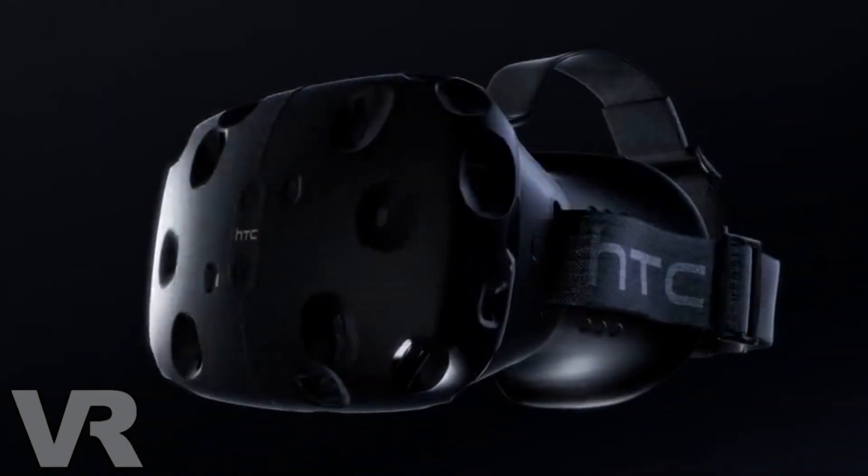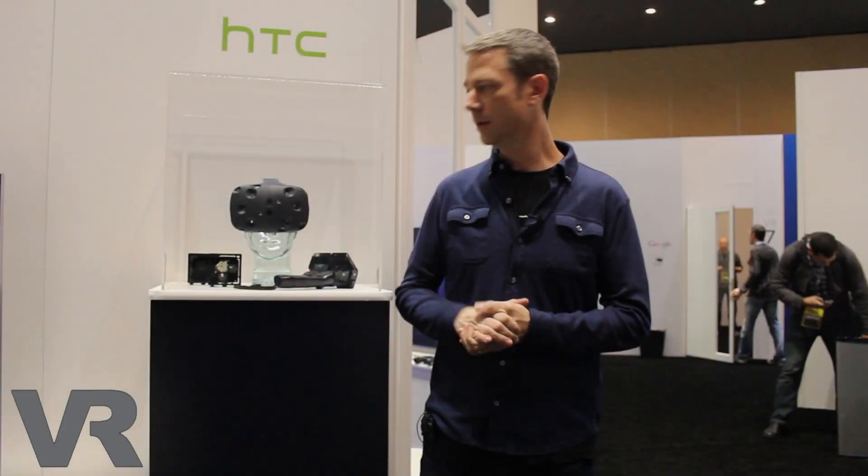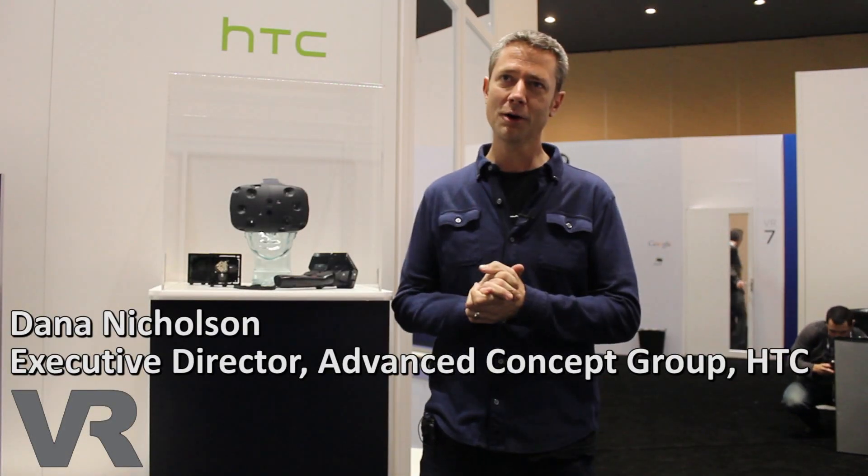I'm Dana Nicholson with HTC Advanced Concept Group here in San Francisco. It's a design focus group and our group in San Francisco has been working really hard in the last year working with Valve on the new product here.